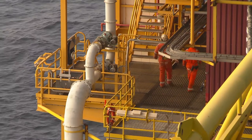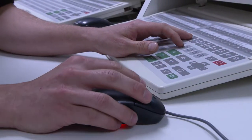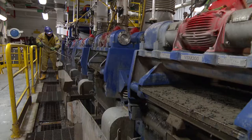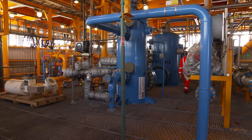Another advantage is that platforms can then generate energy for their own machinery from wind rather than natural gas. This minimises CO2 and other emissions, making our natural gas production cleaner.